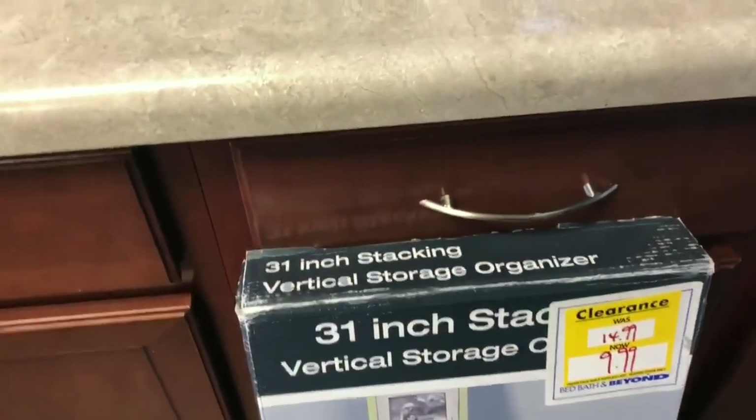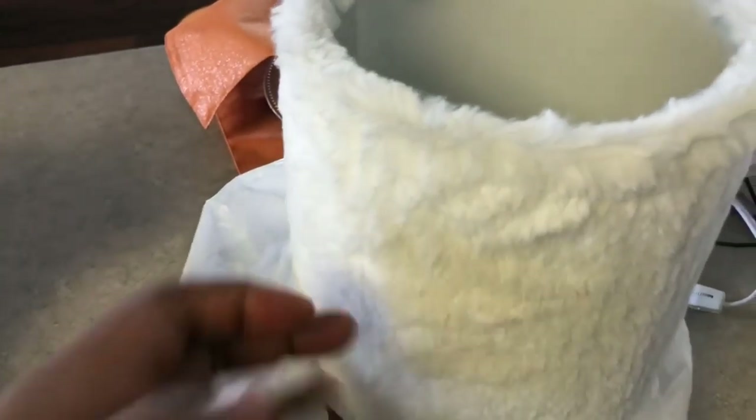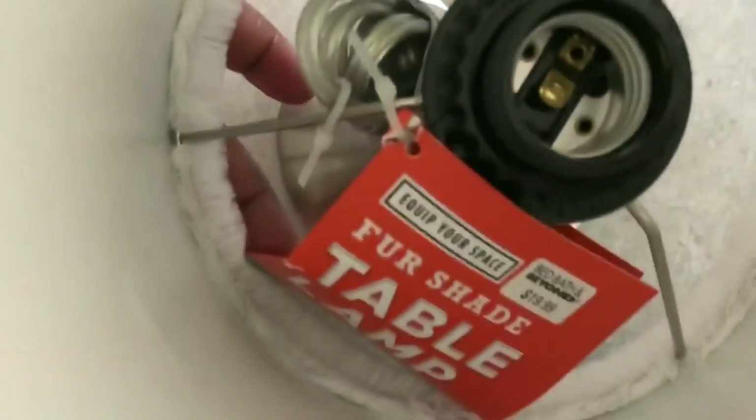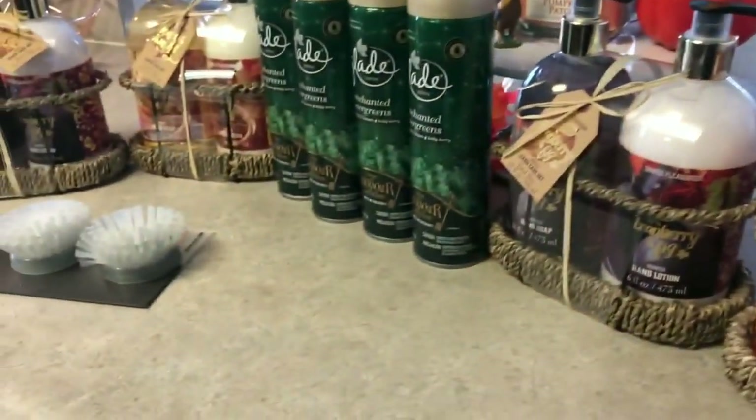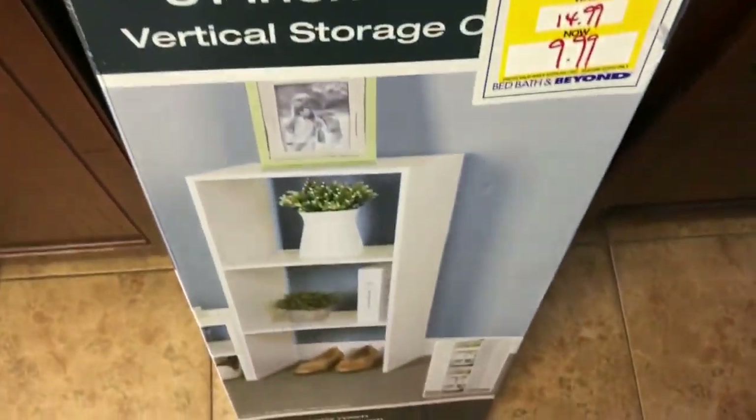My last item from Bed Bath and Beyond — I had to leave it in the bag because I was so excited about it. It's a little lamp, so cute! I'm going to put it in the kids' room. It was $19.99 and I had two 20% off coupons so I saved a little money. These also make good Christmas gifts so I may go back and grab a few more.